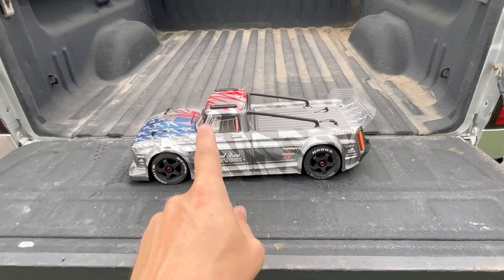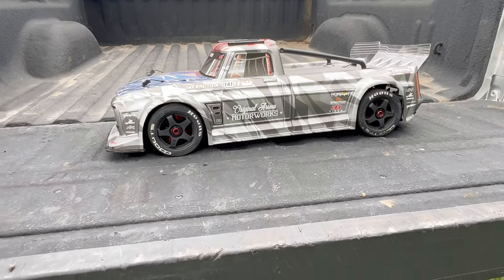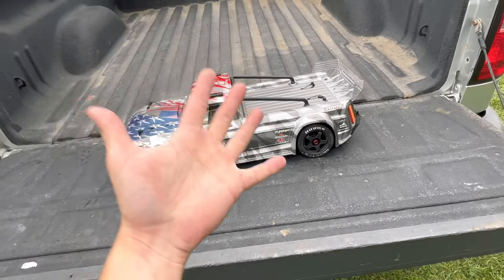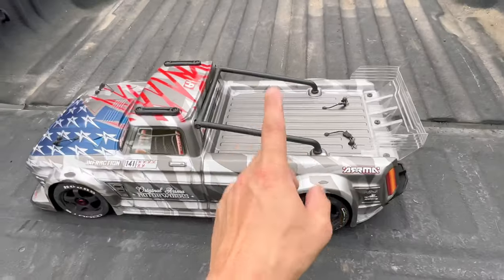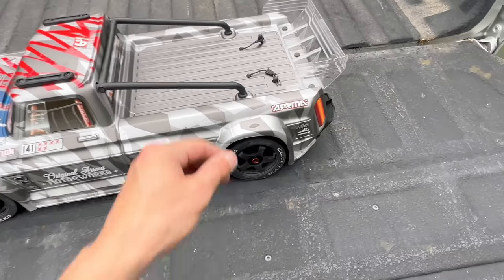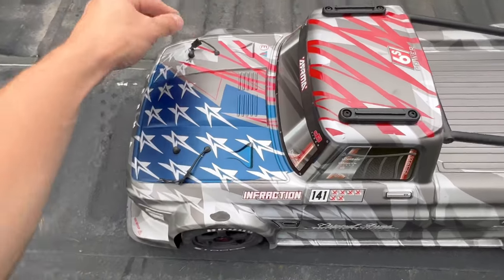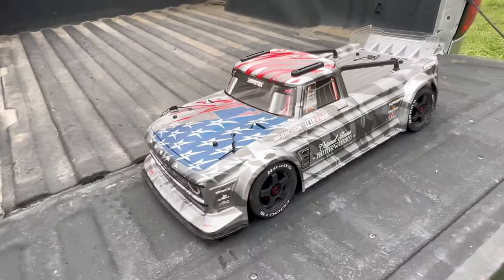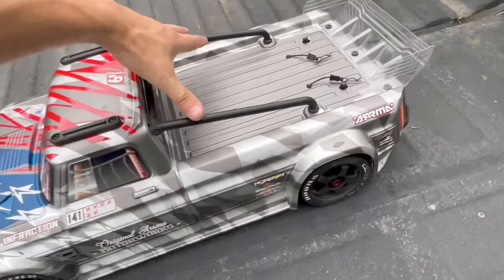Next in scale is my Arrma Infraction Version 2, which is technically 1/7th scale. This is one of my favorite RCs. I don't get it in my top five just because it's basically on-road only. I also have an unbreakable Bugatti Chiron body for it, but right now it's rocking the stock body with an American flag theme — probably one of the coolest looking bodies. My favorite Arrma by far.